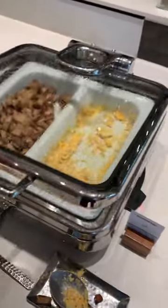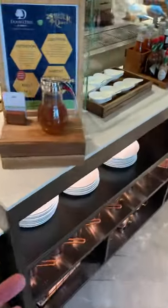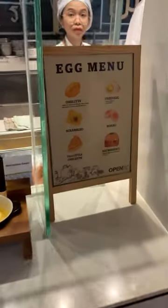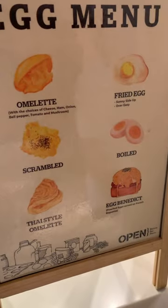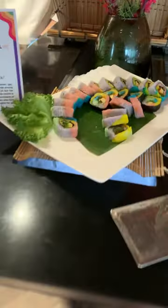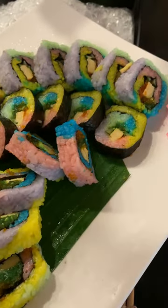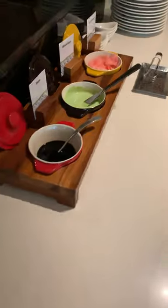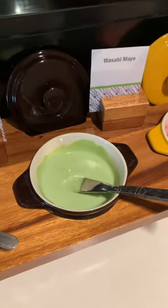Scrambled eggs, hash browns, pancakes. This is the best station over here — it's a Japanese station and the omelet station. We've got a lot of different options here. I'll probably try the Thai-style omelet. They have a little bit of wasabi sauce and ginger as well.